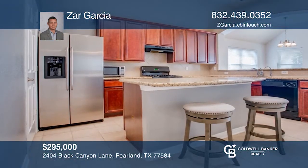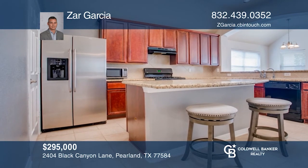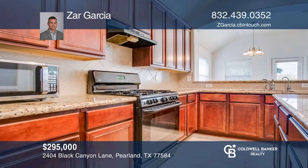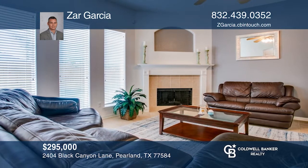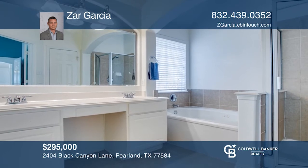Welcome to 2404 Black Canyon Lane in the highly sought-after Pearl Land within Shadow Creek Ranch. This incredible layout provides three spacious rooms, two baths, an open concept layout offering formal dining, a study, a media room, and a cool covered patio so you can enjoy your outdoor space. Don't miss your chance. Plan a tour with Sar Garcia today.